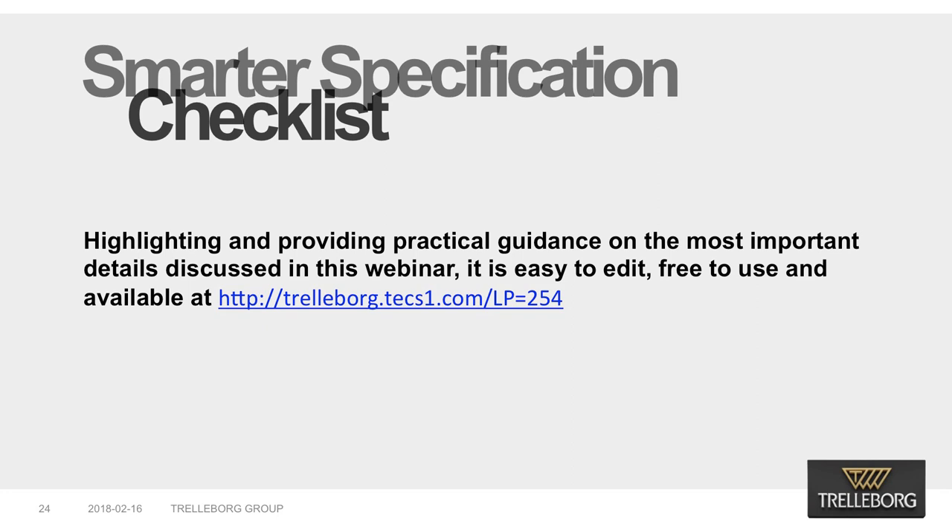Trelleborg has developed a docking and mooring specification clause for specifiers to use to ensure traceability. Compliance and quality are built into the docking and mooring systems they specify, highlighting and providing practical guidance on the most important details discussed in this webinar. It is easy to edit, free to use, and available at the link below.